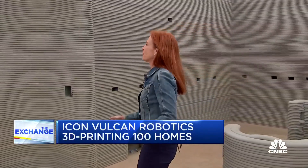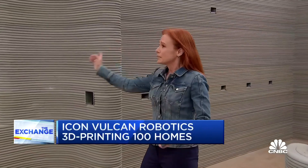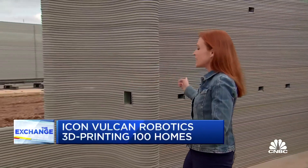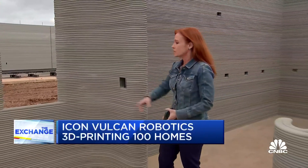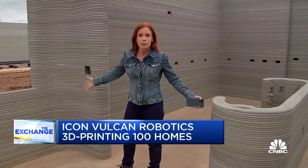Everybody asks me what it feels like — it feels like concrete corduroy. But you can literally tell the printer to do anything you want, whether it's the kitchen island or where to put the outlets. You just put it into the laptop and it prints what you want.